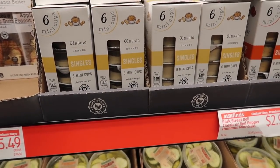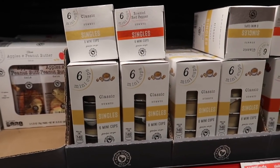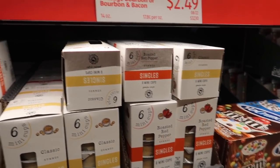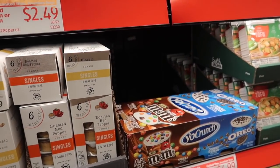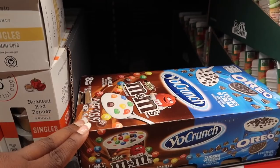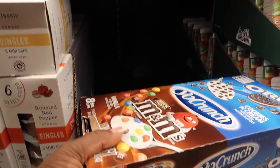They also have these mini cups of hummus. I bought hummus last week and they're not finished, so I'm not going to get them. But these are really good for snacks. How many are in there? Eight of them. I'm going to get them for my babies.